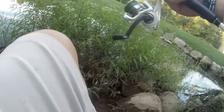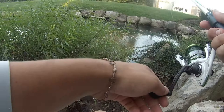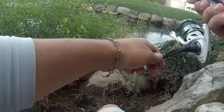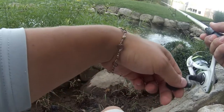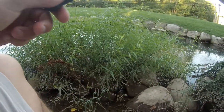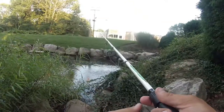Alright, first cast ready! First cast right over here in this little side pocket. Oh dude, I just had a hit — I'm not even kidding — I just had a hit on a bottle cap! That is insane! Alright guys, let's go!